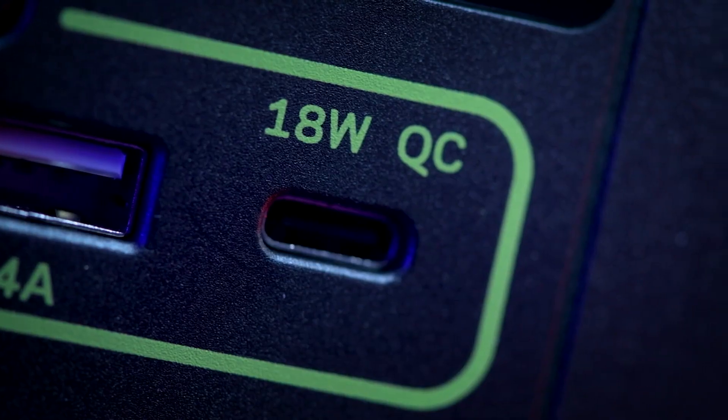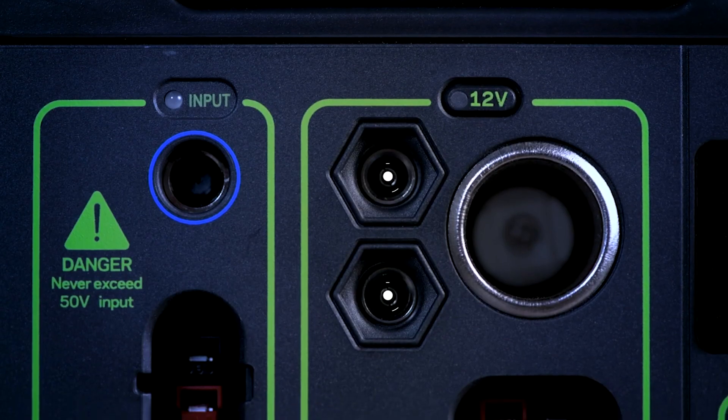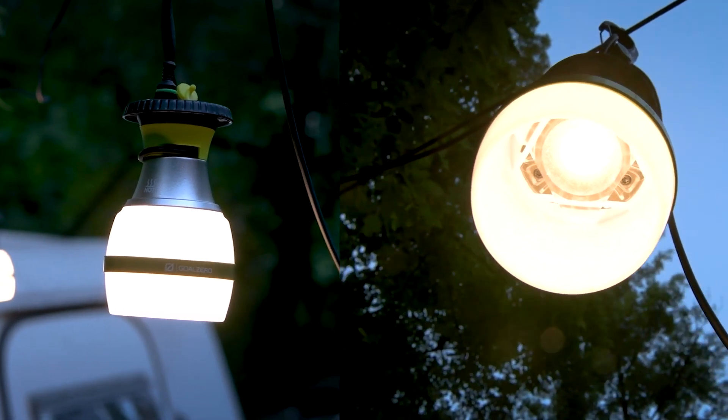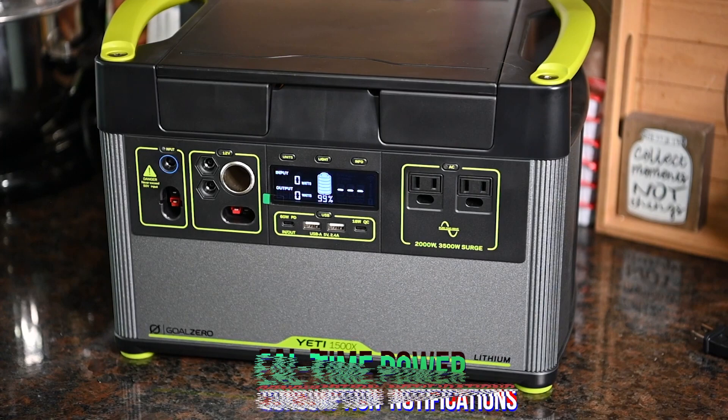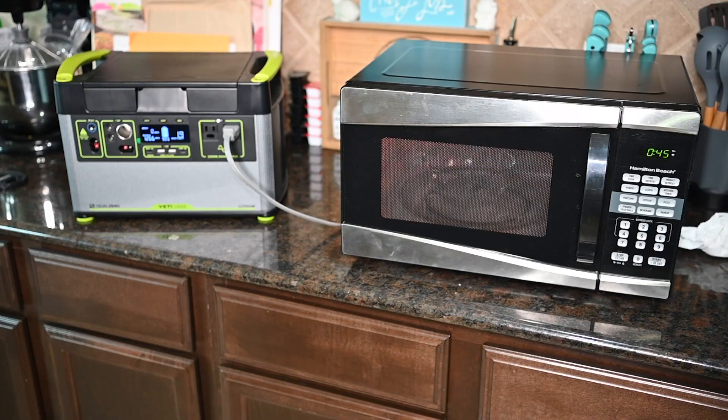Monitor, control, and optimize your power usage from anywhere with the Yeti app 3.0. It features remote control of power in/out, real-time power consumption notifications, and charging profiles to optimize your battery life. Goal Zero uses only the highest quality Tier 1 lithium battery cells, which are protected by an advanced multi-sensor battery management system.